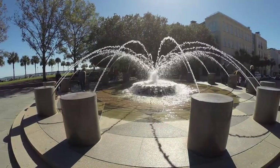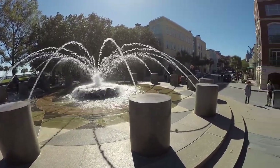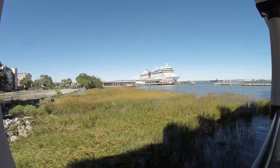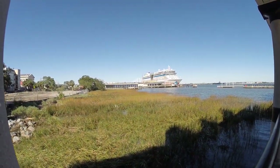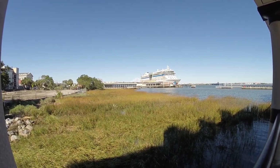Having a good time here. We're gonna head down to the cruise ship. There's an AIDA cruise ship right down here at the Charleston port — never heard of that one before.